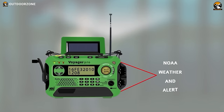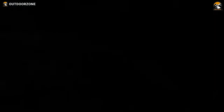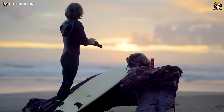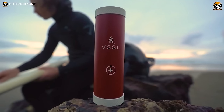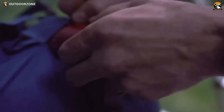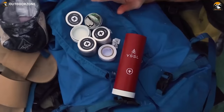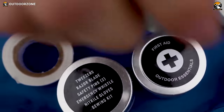Vessel First Aid Mini — don't compromise preparedness due to weight or space limitations. First Aid Mini is a compact, cylindrical first aid kit made from military-grade aluminum, guaranteeing shatterproof, waterproof, and airtight durability. Weighing less than a pound, it houses over 35 first aid supplies in four labeled aluminum tins, ensuring comprehensive readiness without excuses.